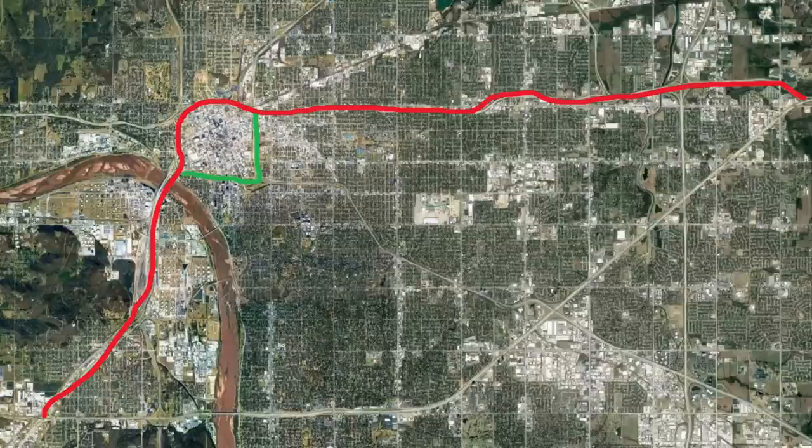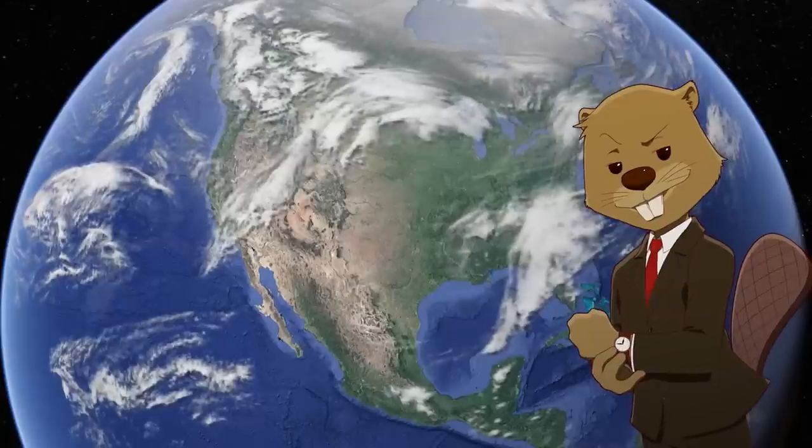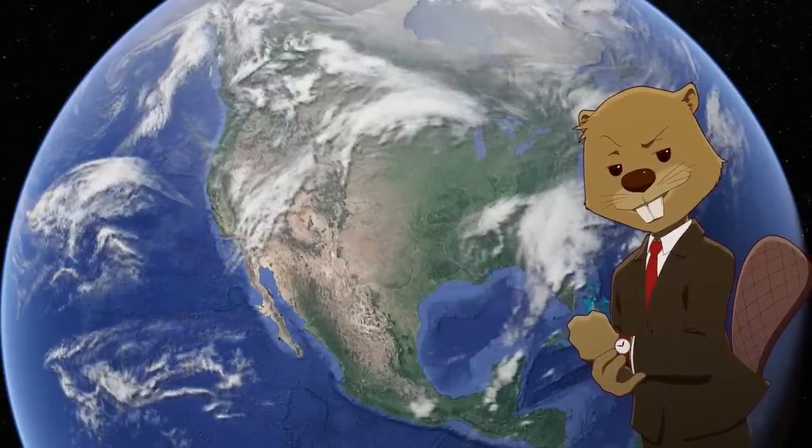This spur route was named I-444, and it opened in three segments. The initial legs opened in the early 1970s as spurs of Interstate 244. The southern section opened east from I-244 to 13th Street, while the northern section ran south from I-244 to 7th Street. It took another several years before the last portion was completed in the southeast corner.